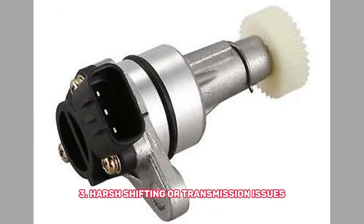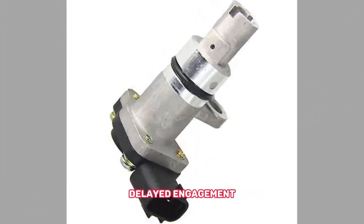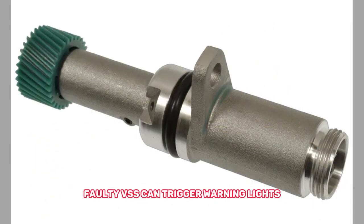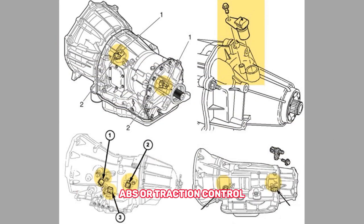3. Harsh shifting or transmission issues — you might experience rough gear shifts, delayed engagement, or even transmission slipping. 4. ABS or traction control problems — a faulty VSS can trigger warning lights related to the anti-lock braking system or traction control.